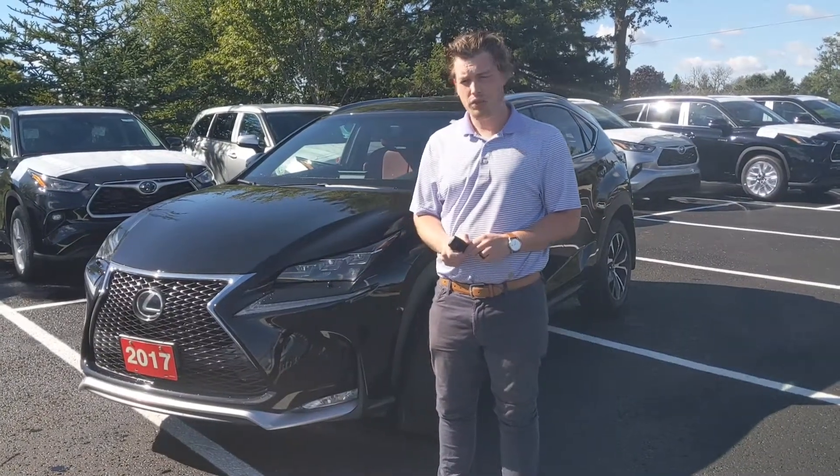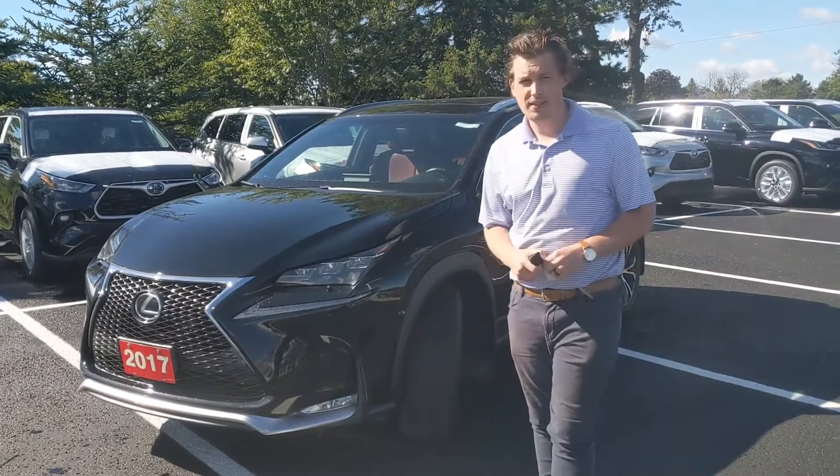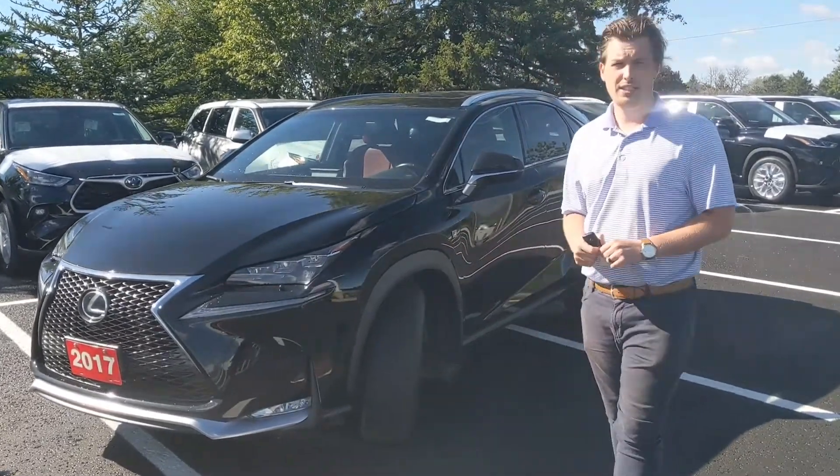Hey folks, it's Chad here at Stovo Toyota. Today I want to show you a beautiful trade-in that we just got — the 2017 Lexus NX200T.